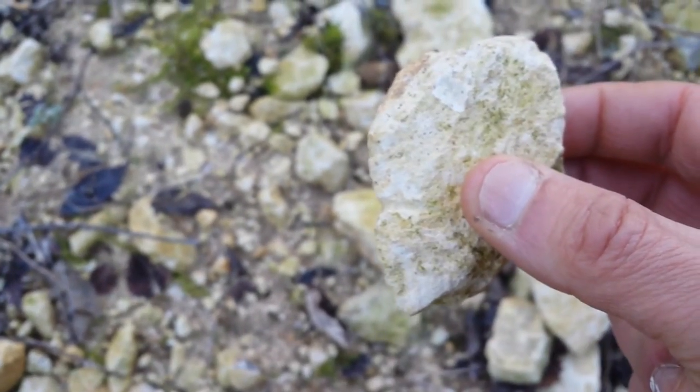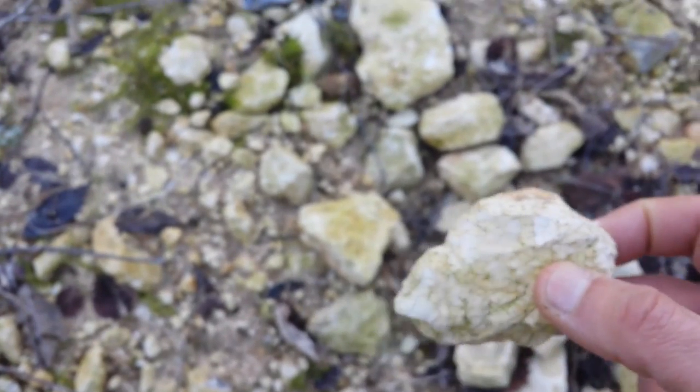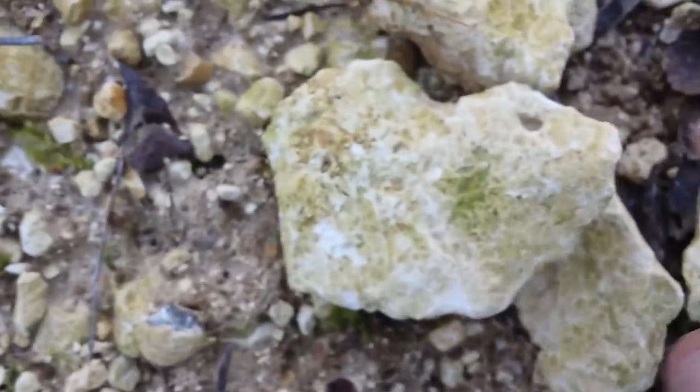These are interesting rocks because you can find some fossils in them, including echinoids. Echinoids are quite common. And here is another mark of a badger claw.